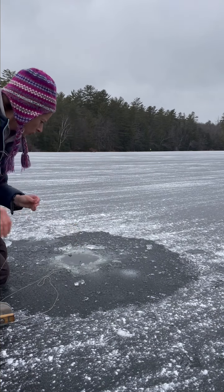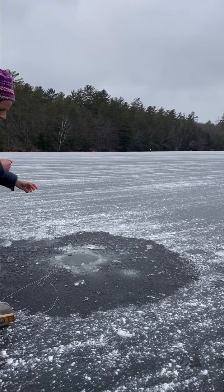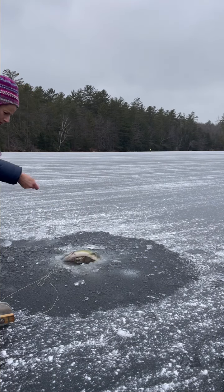Oh yeah, I got it. Sure got it. A little bigger than what we were getting the other day. I got a pickerel!